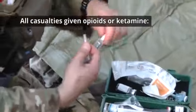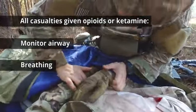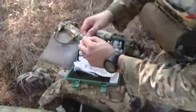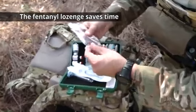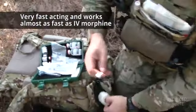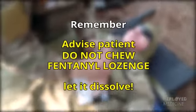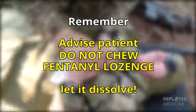For all casualties given opioids or ketamine, monitor airway, breathing, and circulation closely. The fentanyl lozenge saves time because it does not require IV or IO access. It is very fast-acting and works almost as fast as IV morphine. Remember, do not chew the fentanyl lozenge.